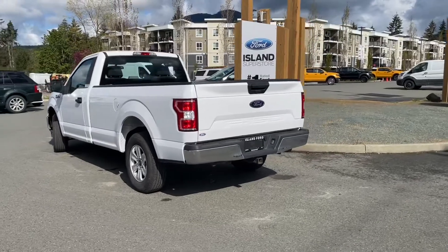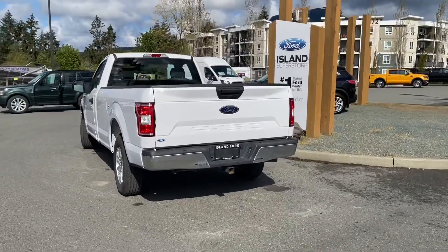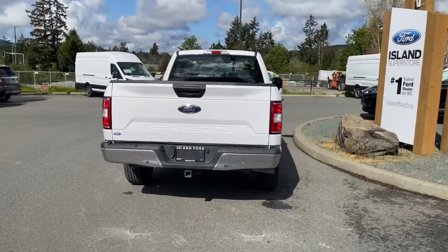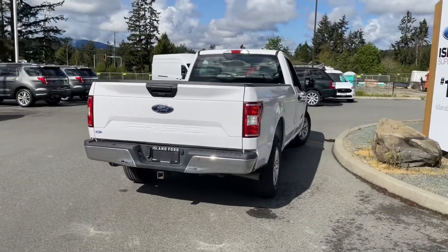It's really easy to take this vehicle out on a test drive. You can book that online at islandford.ca, and stay tuned — we're going to have a look inside and under the hood.